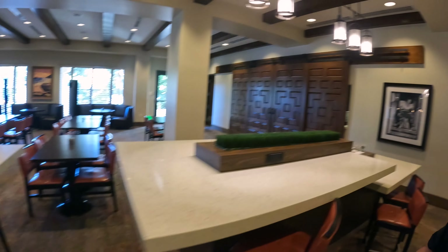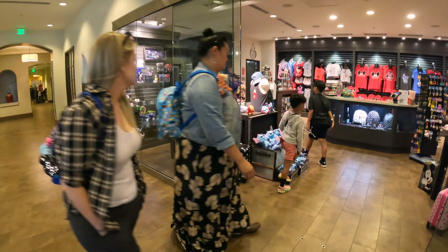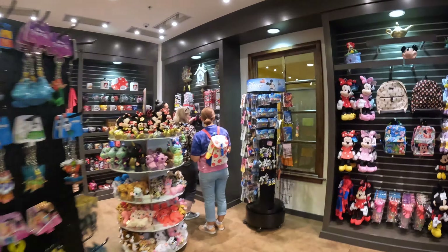Oh, this is the bistro and the eating area — it looks nice. It's going to a gift shop. Remi, they have little Mickey ears! So pretty good stuff in there. Garage access takes you into here, then the bistro, the elevators, and back to the main lobby.